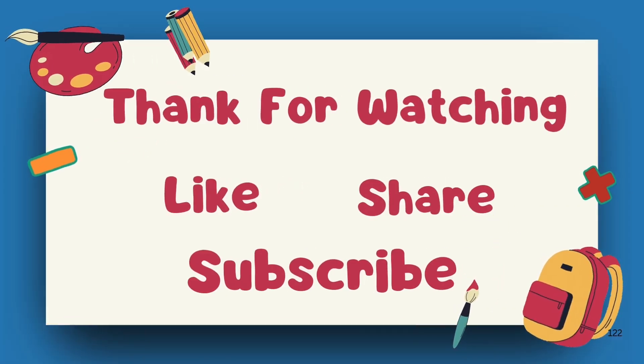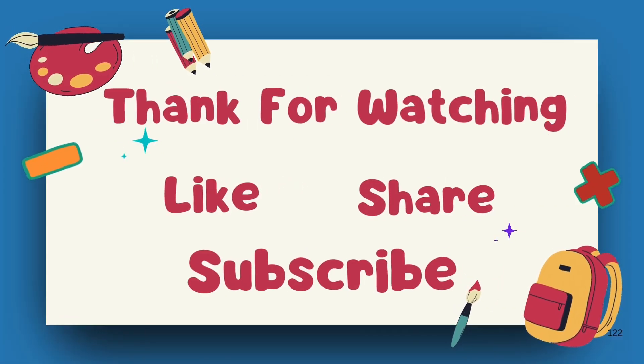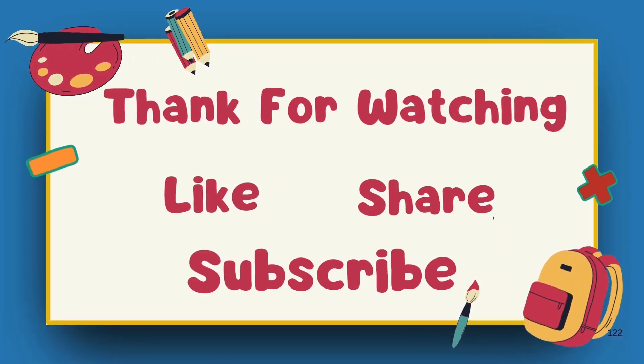If you want to get even better at math, keep practicing. If you enjoy this video, don't forget to like, share, and subscribe to the channel.